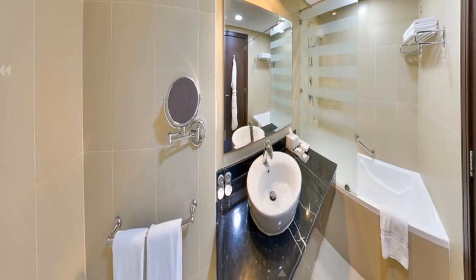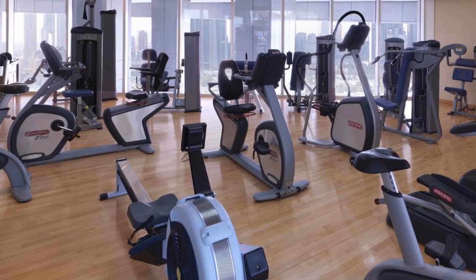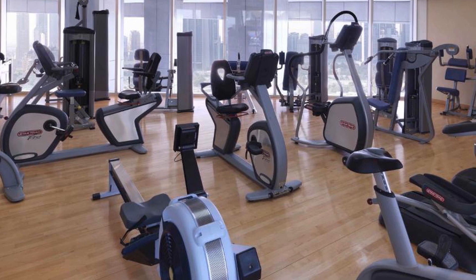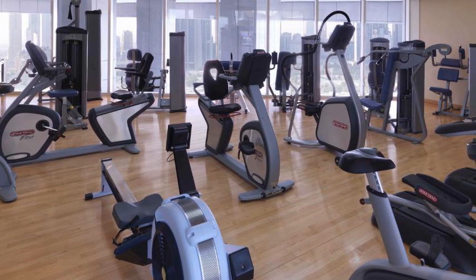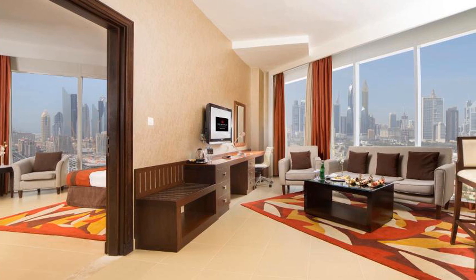Millennium Central Downtown is located in the beautiful area of Dubai. Room prices start from $135. If you want to get more information or book Millennium Central Downtown, check the link in the description of this video. I wish you all the best. Goodbye.